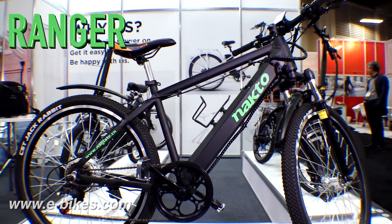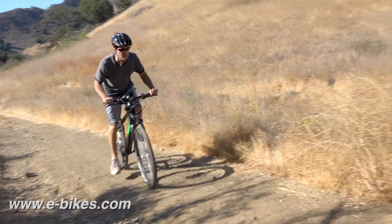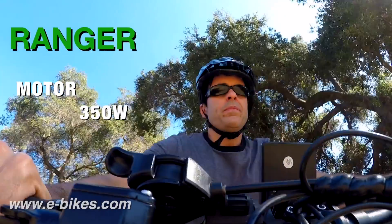The Ranger is an aluminum frame mountain bike, much lighter than our other models. It has a powerful 350-watt rear motor to get you up and over those obstacles.